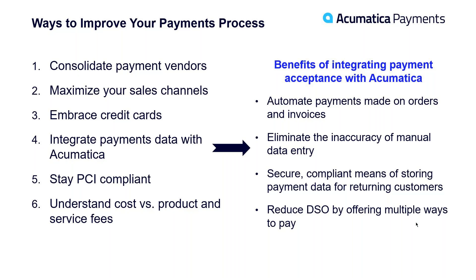Number four: integrate your payment data with Acumatica — I'll dive into that further. Number five: stay PCI compliant. PCI compliance, the Payment Card Industry standard, keeps your customers' credit card data secure. And finally, number six: understanding cost versus product and service fees. There is a cost associated with processing credit cards that the card brands — Visa, MasterCard, Discover, American Express — charge to all credit card processors. Then there are product and service fees charged on top of those costs. Work with your advisor and sales rep to understand and reduce them.